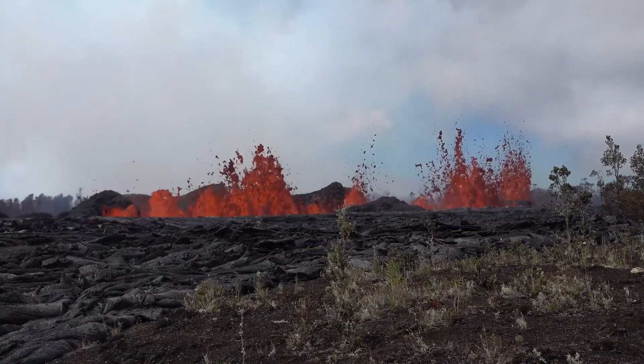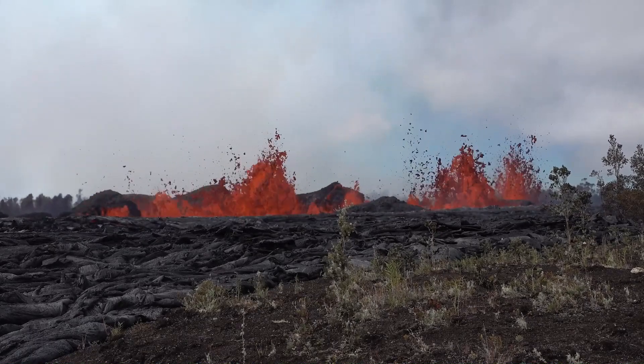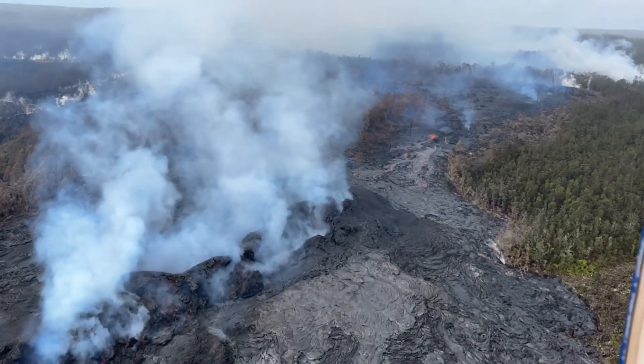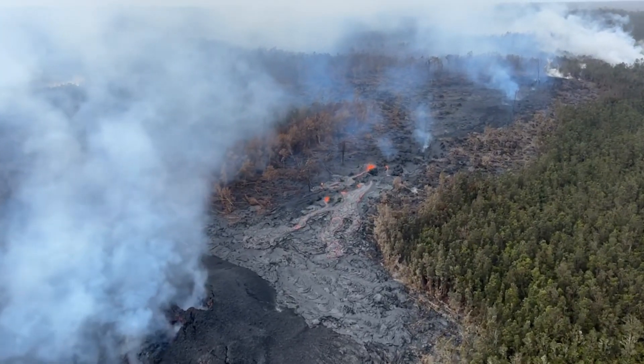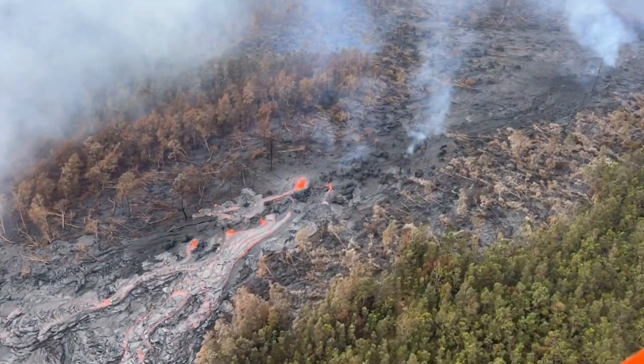Scientists with the USGS Hawaiian Volcano Observatory note that each phase of the eruption has increased in volume compared to the one prior. They say additional eruptions, if there are any, might continue to increase in size as well. Multi-day fissure eruptions are not unusual, and current eruptive activity appears to be linked to the continuing supply of magma from the summit.